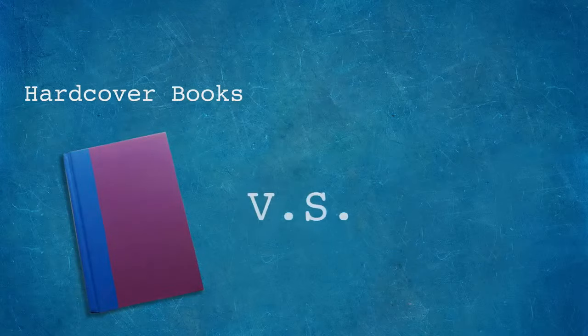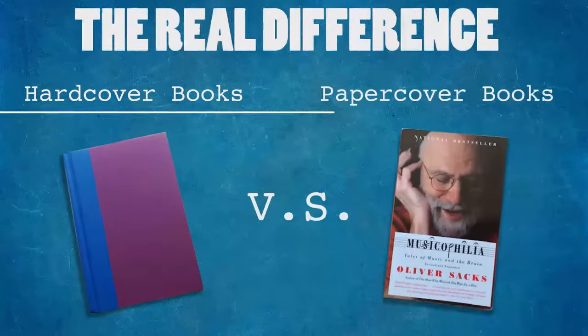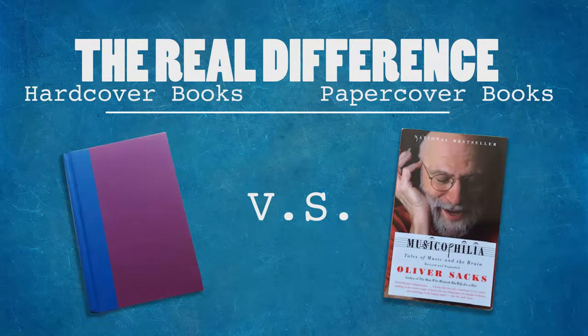Hi everybody, Kevin from Park Press Printers here, and today we take a look at hardcover books vs paperback books, and learn the real difference between the two.